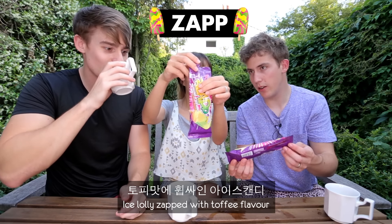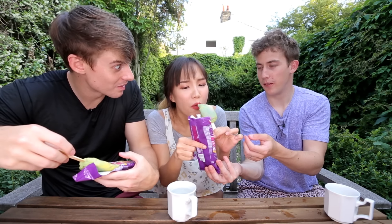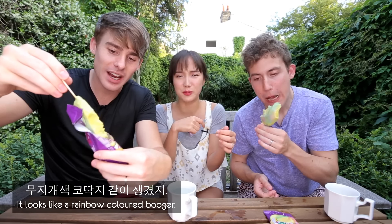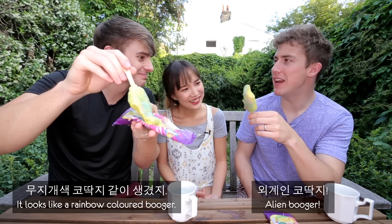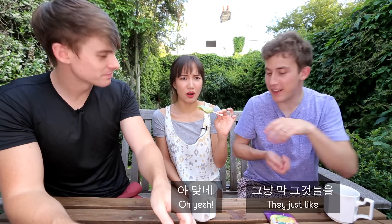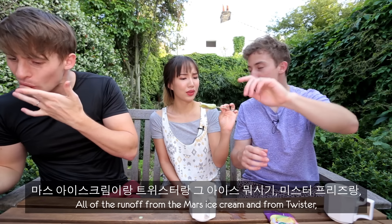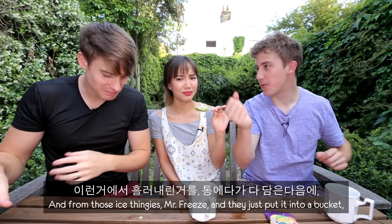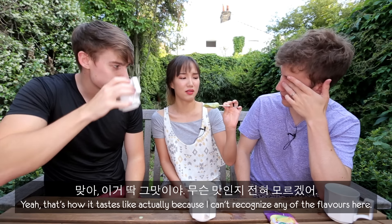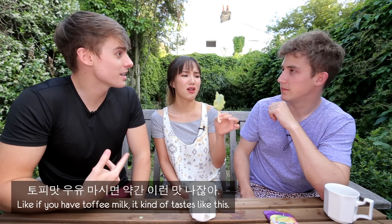Now these — ice lolly Zap with toffee flavor. First bite. Does it taste like what you thought it was going to taste? What is this? It looks like a rainbow-colored booger. Alien unicorn snot. I've always thought of these as like the slop at the bottom of an ice cream factory — they mix it all up, all the runoff from Mars ice cream and from Twister and from those Mr. Freeze ice thingies, then they just put it into a bucket, freeze it, and put it on a stick. I can't recognize any of the flavors. It's supposed to be toffee flavor. If you have toffee milk, it kind of tastes like this.